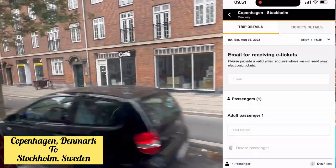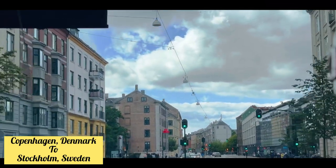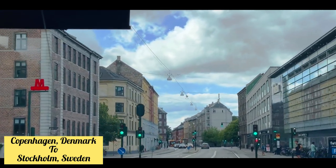Once you select your ticket, you have to provide your email address where you want the tickets sent, then pay for them. The rest of the details will be in your ticket. Let's go to Copenhagen station!